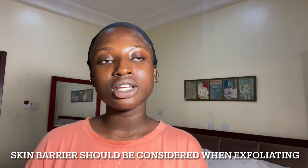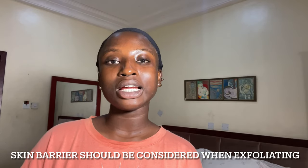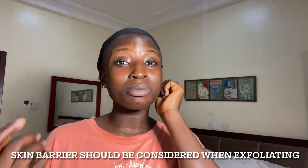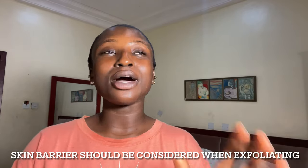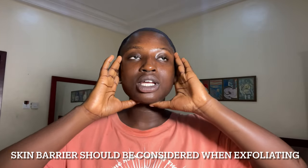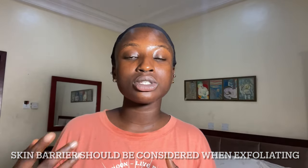The second thing to consider while exfoliating is your skin barrier. This is underestimated in skincare because once your skin barrier is ruptured you can literally get anything on your skin. Our skin barrier is like the outermost layer of our skin — it's the actual skin that protects you against environmental stressors.